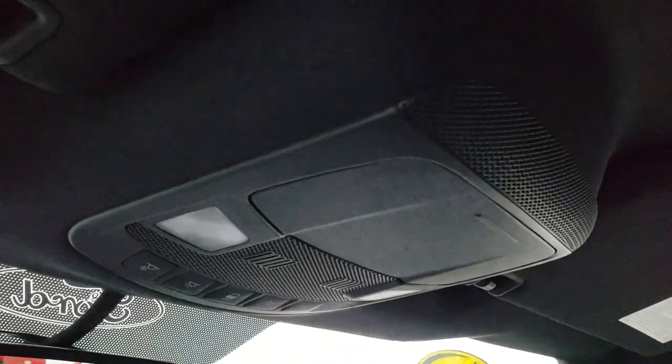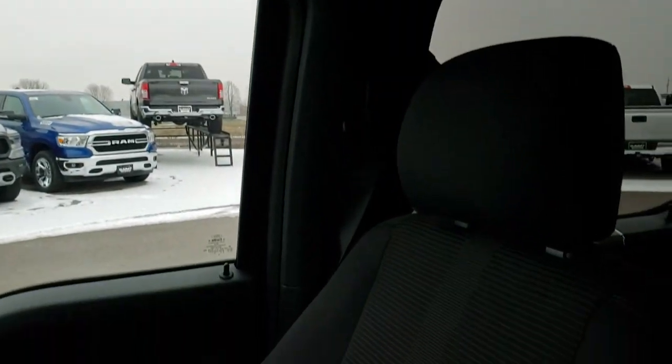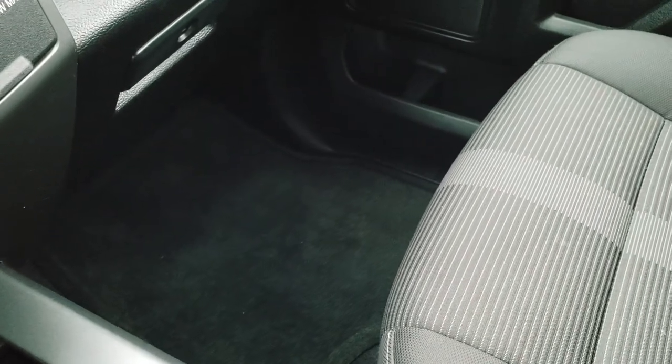Up here are your map lights. Headliner is very clean as well. This truck has never been smoked in — smells very, very clean. Passenger seat is absolutely perfect as well, and we have a factory floor mat. The carpeting is very clean on that side too.